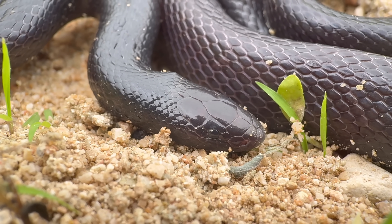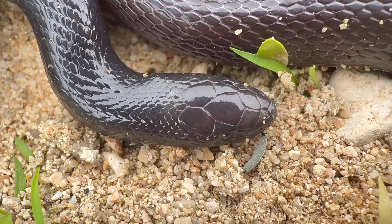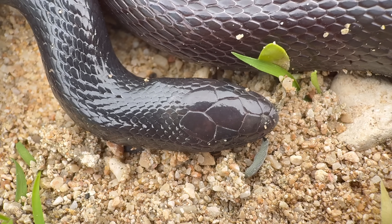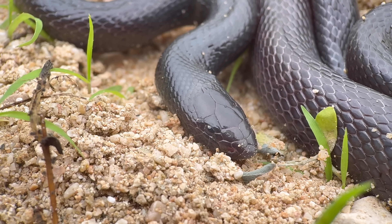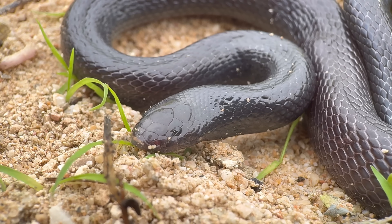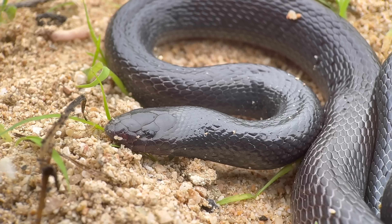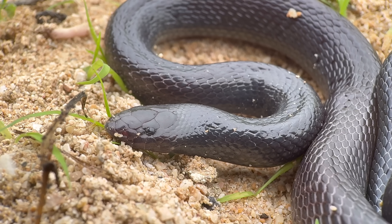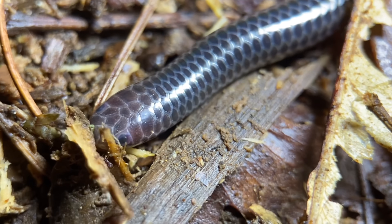There is the solenoglyph fang type — this is when the fangs are positioned at the front of the mouth but able to fold along the axis of the body, and that's used to describe vipers. There are also the opisthoglyphs, or rear-fang snakes, meaning that the fangs are positioned towards the back, which describes many species of colubrids. And finally there are the aglyph snakes, which lack fangs altogether — blind snakes would be a good example of that.